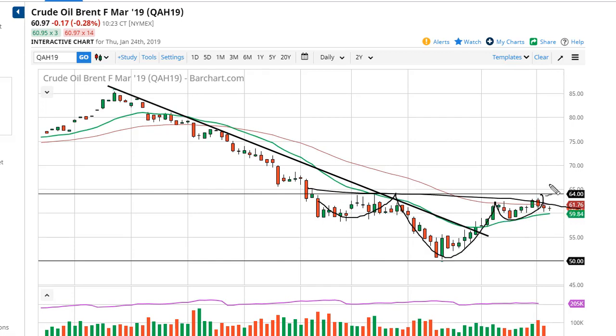It looks like we're trying to form a head and shoulders. If we can break above the $64–$65 region, then we could go as high as $80. If we break the 20-day EMA, then we may have to pull back to $55 to look for support.